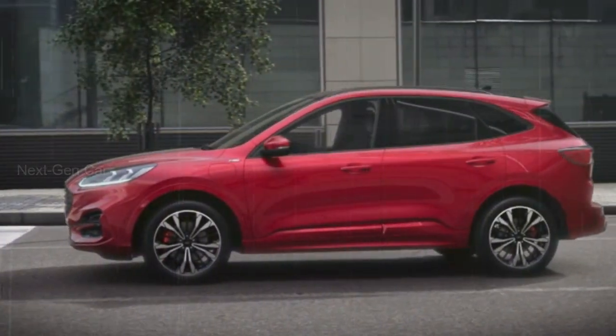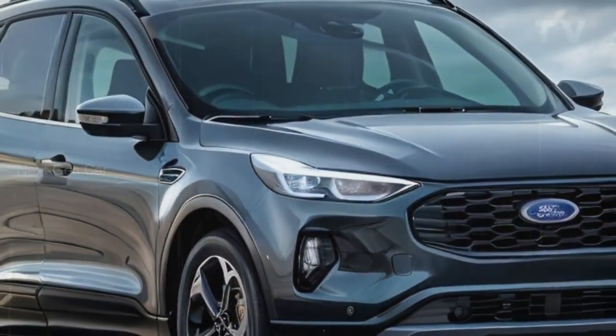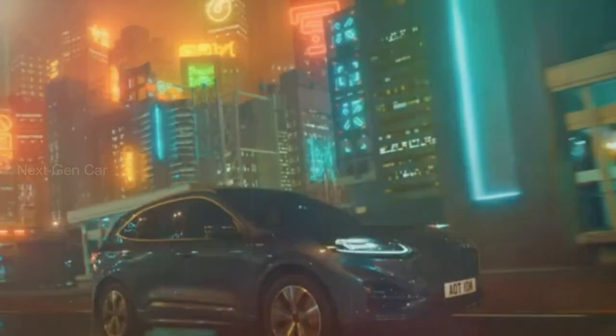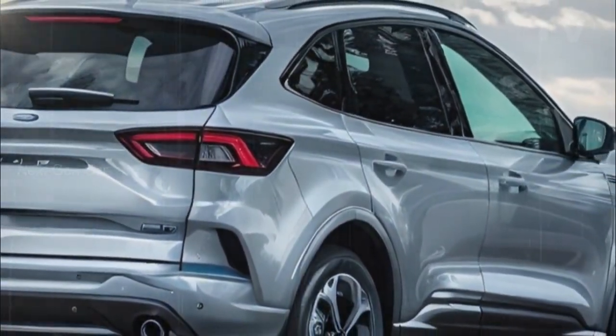But that's not all. The 2024 Kuga features a striking LED light bar that gracefully spans across its front, seamlessly blending into a pair of redesigned headlights. It's a fresh, modern design that's sure to turn heads.